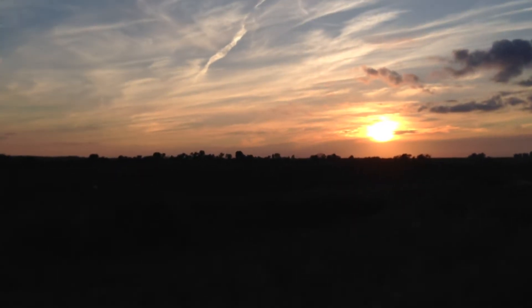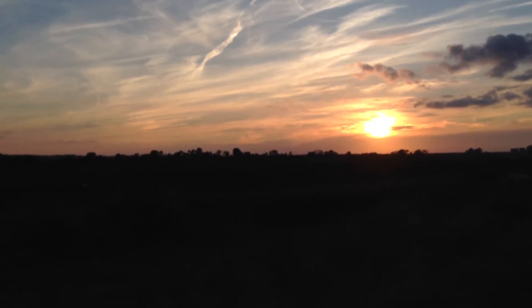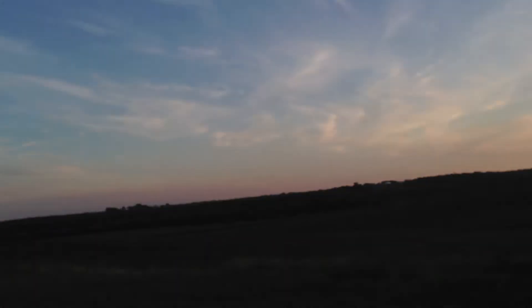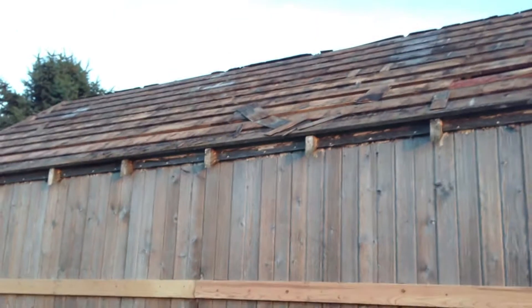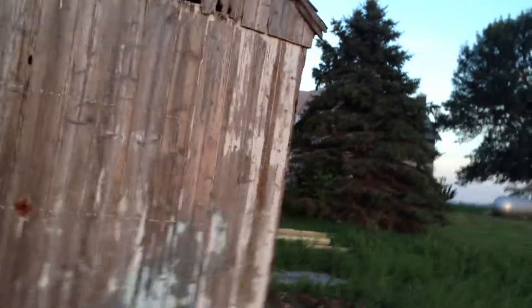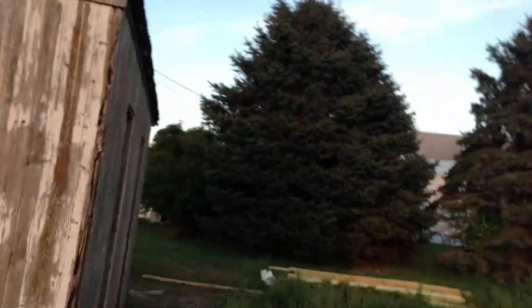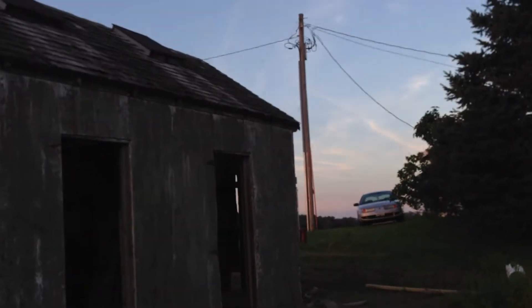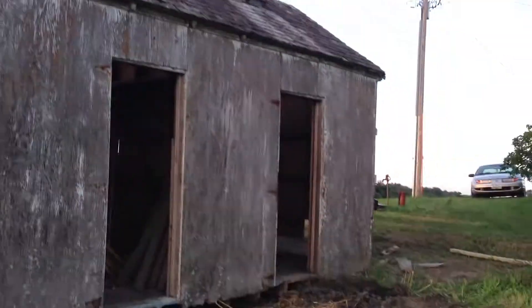As the sun sets on this beautiful Iowa evening, I'll tell you a few things I've been doing — I've been working all day on the chicken house. We got all the shingles off the roof. Over here on this side you can see that the shingles are still there, but we got all the shingles off on the other side.